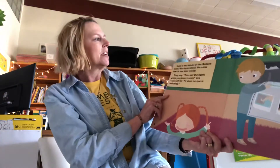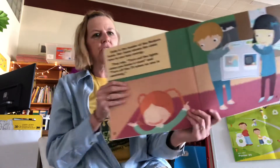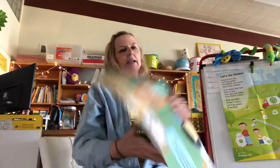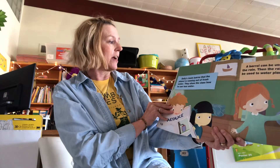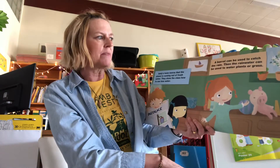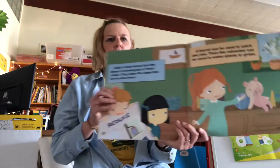Sally is the leader of the reduce team. Her team shows the class how to use less energy. They say: turn out the lights when you leave a room, and turn off the TV when no one is watching. Sally's team also learns that the planet is running out of fresh water, and they show the class how to use less. A barrel can be used to catch the rain, and then the rainwater can be used to water the plants or grass.